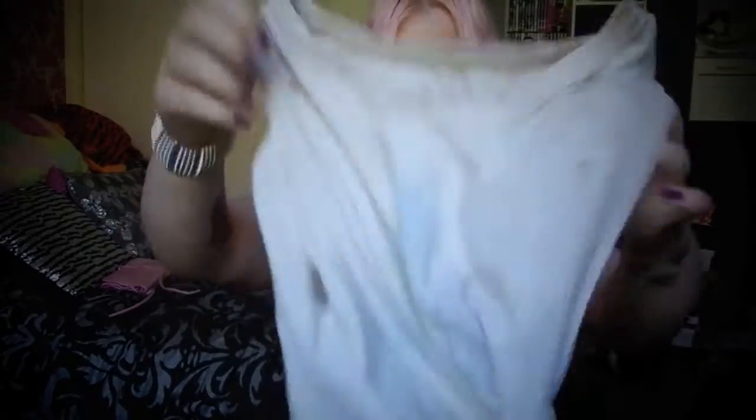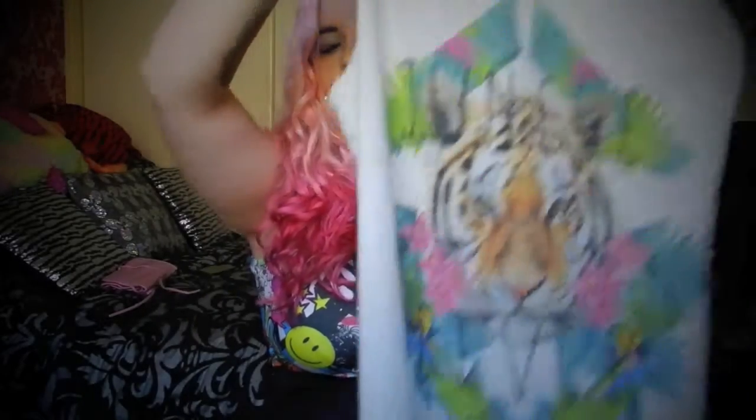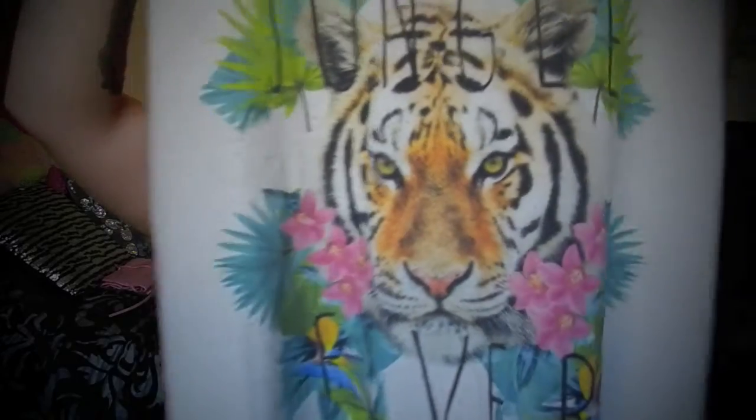On to clothing! The first item I wore yesterday — it's this tiger shirt that says 'Jungle Fever' on it. It's really pretty, really loose and flowy, very thin so it's great for summer. It's got these really nice studs on the shoulder. It's bright and colourful — typical me. I really like the tattered sort of look to it.